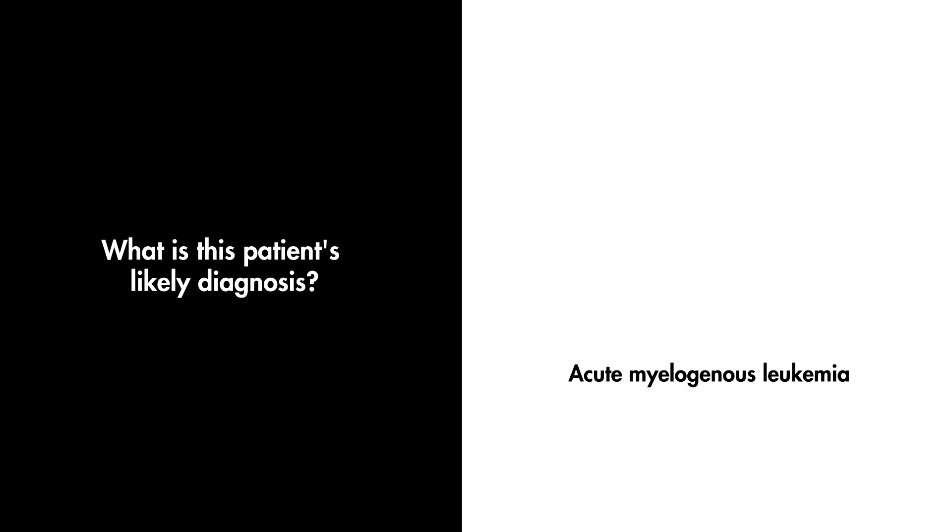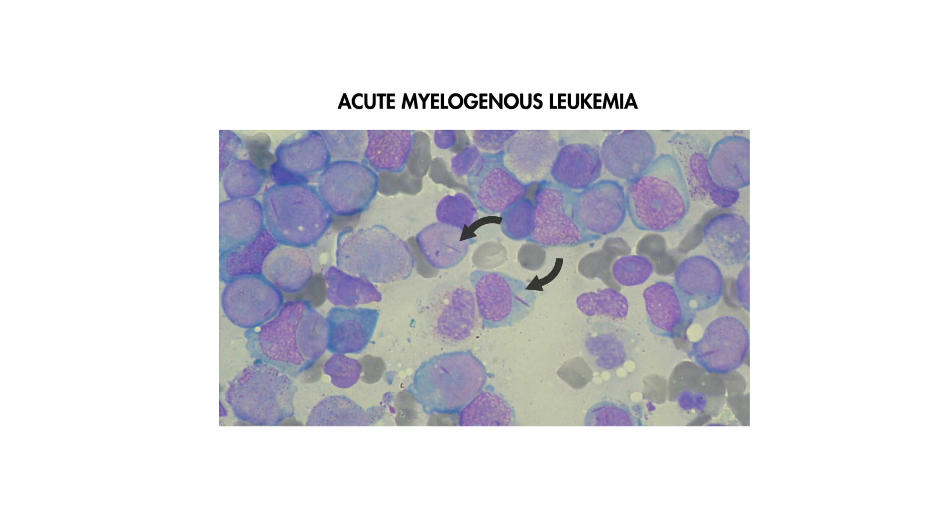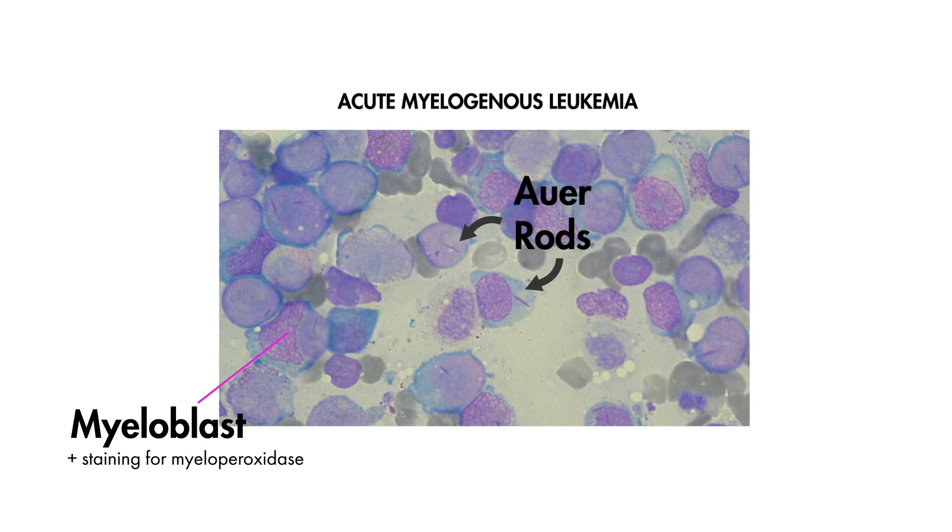The correct answer is acute myelogenous leukemia, or AML. The structures seen on this patient's blood smear are Auer rods, a classic histologic finding of AML, along with the accumulation of myeloblasts on the peripheral smear. Myeloblasts are usually characterized by positive cytoplasmic staining for myeloperoxidase, and similarly, these Auer rods are just crystallized aggregates of myeloperoxidase.